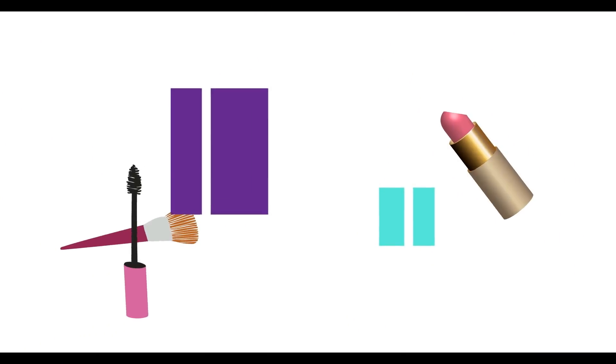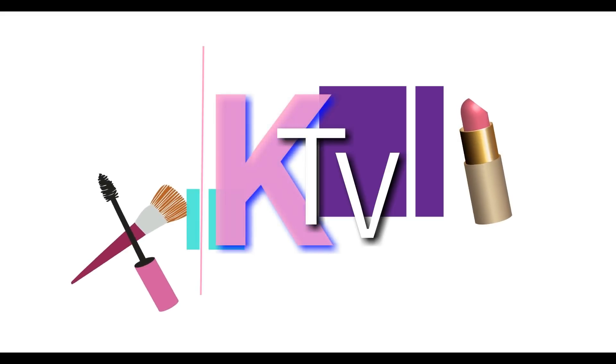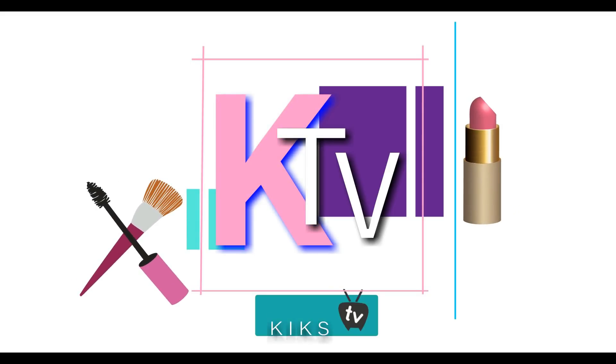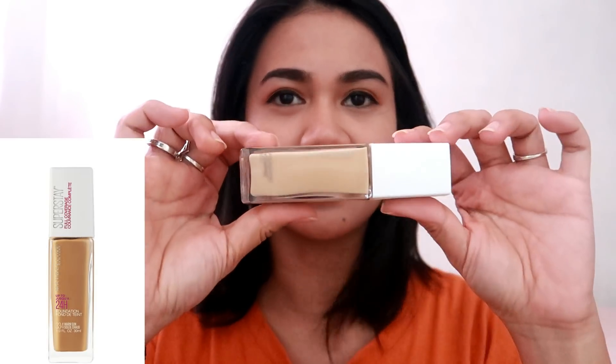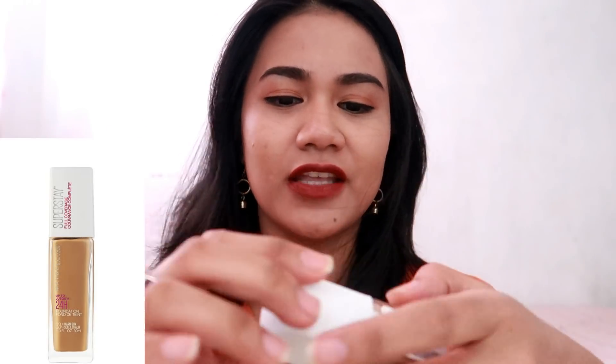Hi guys! Welcome back to another video! Today, I'm gonna share with you guys some swatches of new foundation of Maybelline. And this is the Superstay 24-hour full-coverage foundation.